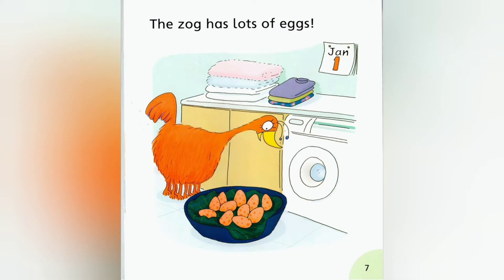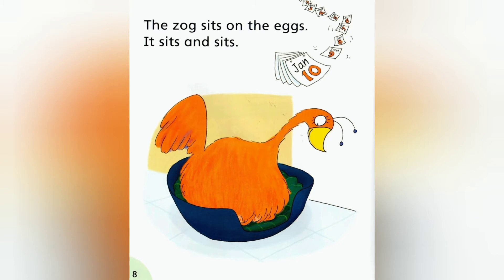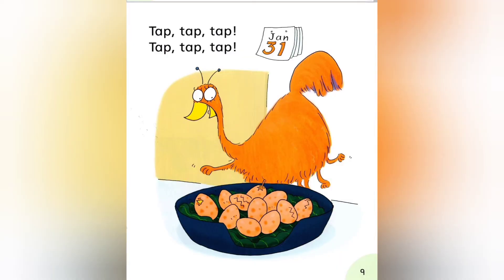The Zog has lots of eggs. The Zog sits on the eggs. It sits and sits. Tap, tap, tap.